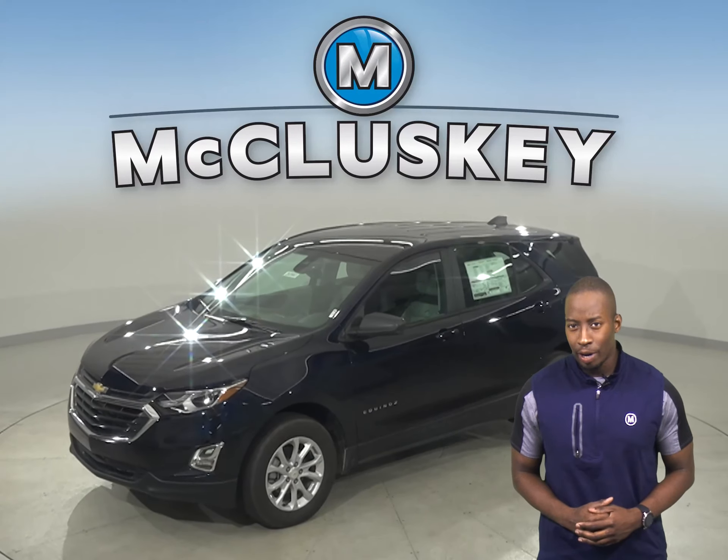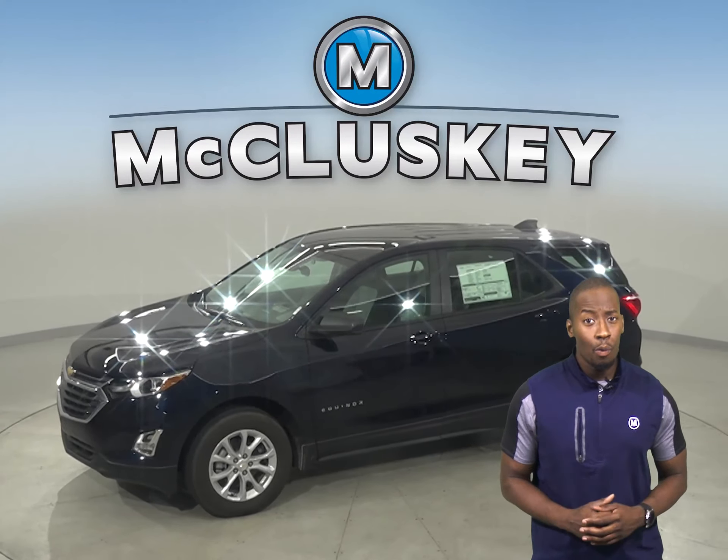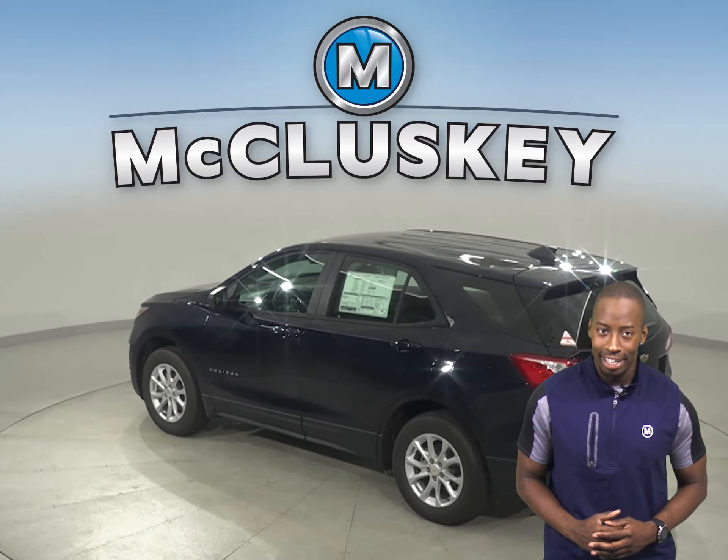Has the 2020 GMC Terrain crossed your mind? Well, let me tell you why the 2020 Chevrolet Equinox is also worth taking into consideration. The 2020 Chevrolet Equinox was rated first among compact SUVs in the JD Power & Associates initial quality study.